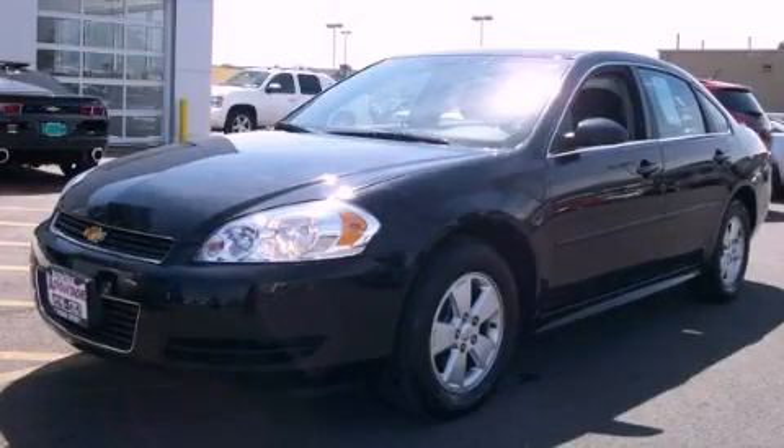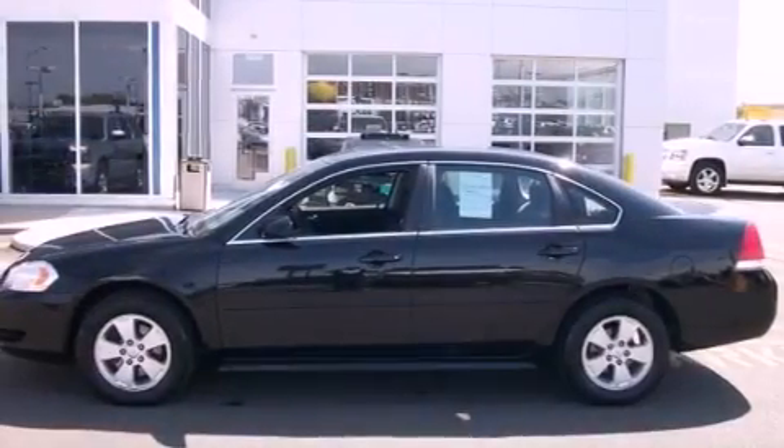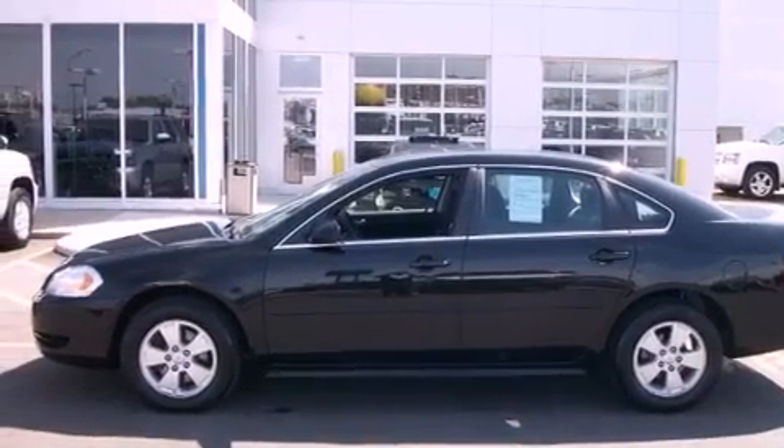This is a 2011 Chevrolet Impala. It has a 3.5-liter, six-cylinder engine and an automatic transmission.